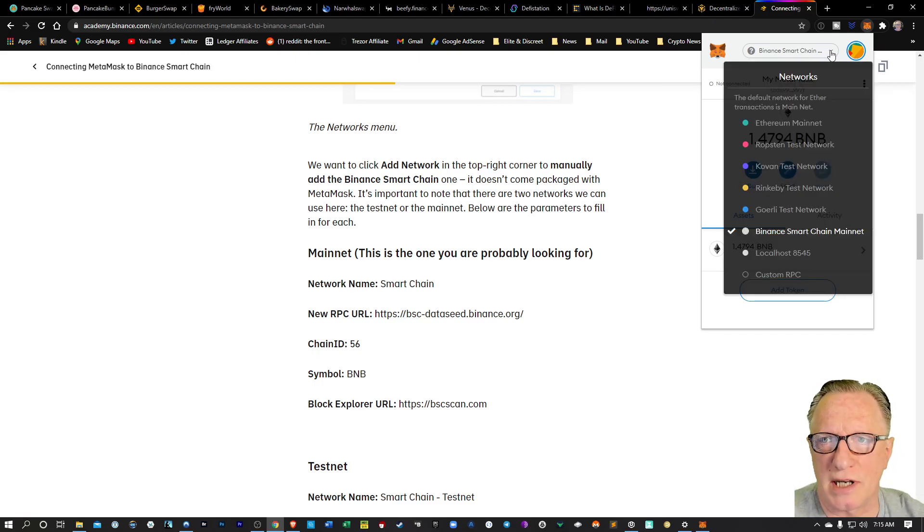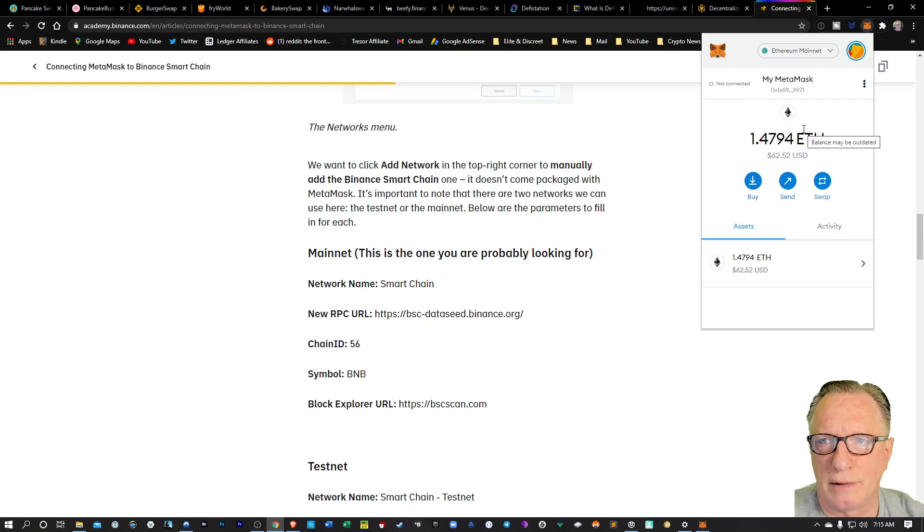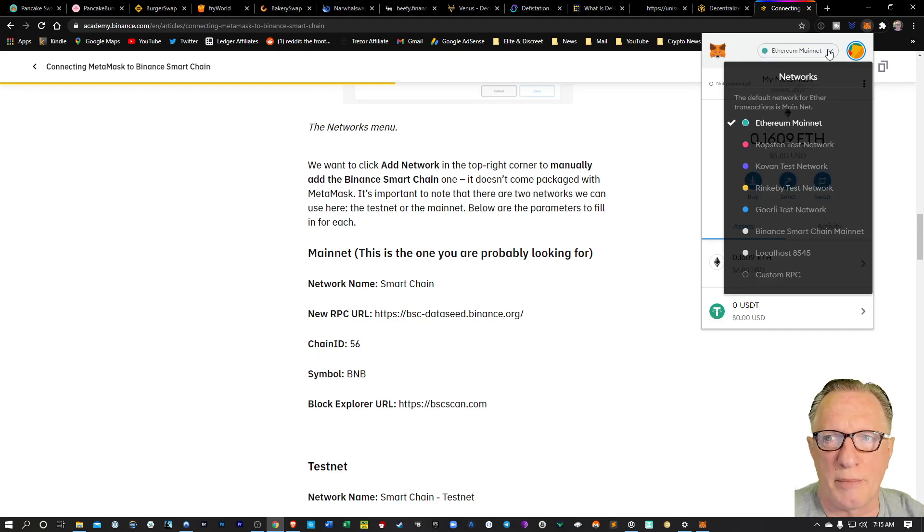There you can see that BNB has arrived in my MetaMask wallet, and it's configured for Binance Smart Chain. Notice when I switch networks back, that BNB disappears and it becomes Ethereum — each network only shows the tokens that are compatible with it.